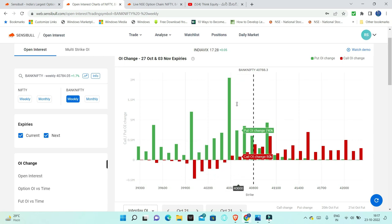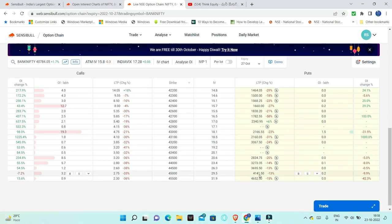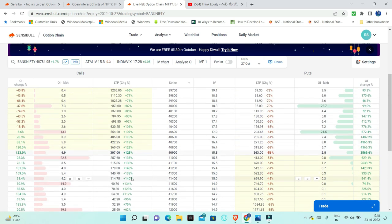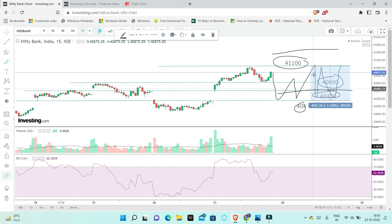Here we have call unwinding, so most probably 40,500 will hold out. We have the option chain, and around the strangle, the prices show 40,500 and around 40,300. In this market, mostly there is a very good movement chance.